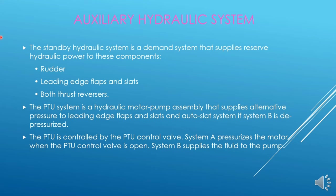Next we will see about the auxiliary hydraulic system. The standby hydraulic system and the PTU system are the auxiliary hydraulic systems. The standby hydraulic system is a demand system that supplies reserve hydraulic power to the rudder, leading edge flaps and slats, and both thrust reversers. The PTU system is a hydraulic motor-pump assembly that supplies alternative pressure to the leading edge flaps and slats and auto slats system if system B is depressurized.